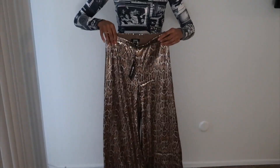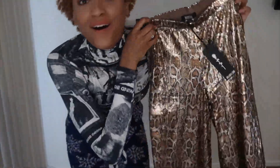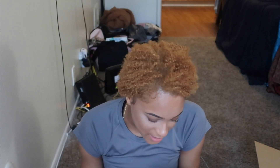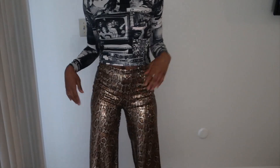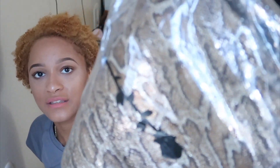The next thing is these amazing pants — oh my god, guys, these are the bomb.com! They're kind of like leopard print but sequins or some sort of shiny material. Oh my god, I love these pants! I just think this is so cool — look at that. These are called the On the List Sequin Pants.